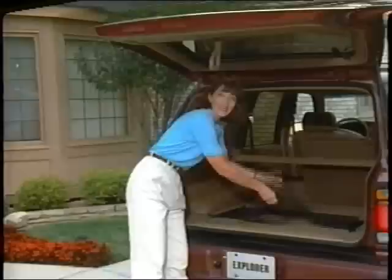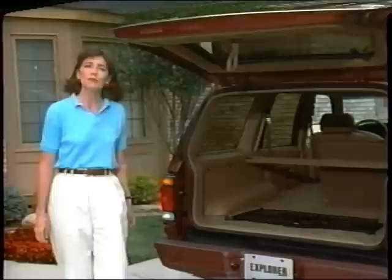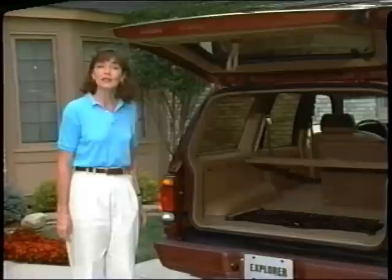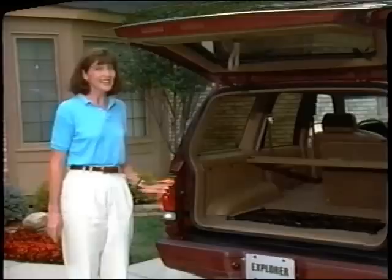Some of you may have ordered a privacy shade for the cargo area. If you did, it's very simple to operate — just pull the shade toward you to prevent anyone from seeing what's inside. When you don't need the shade, it can be easily removed entirely by activating the release at either end. If your vehicle is equipped with power door locks, you will find a special switch on the left-hand trim panel. This switch allows you to unlock or lock all of the doors, including the rear lift gate, from the rear cargo area — very convenient when you're moving things in and out of the back.